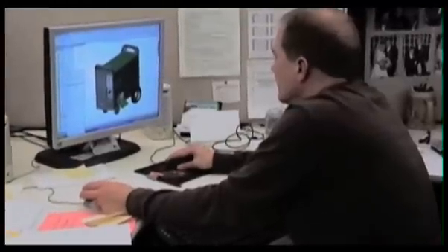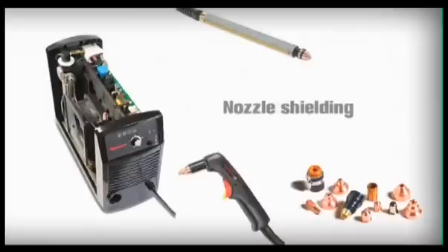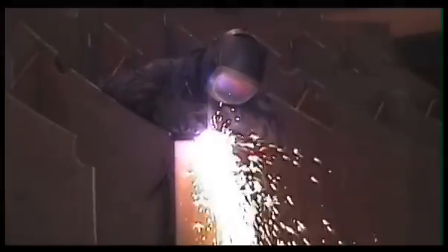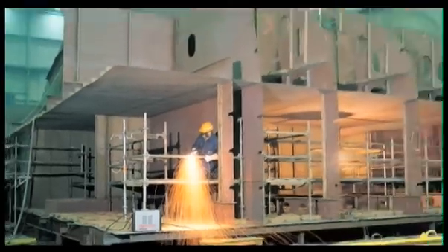Hypertherm's proprietary designs — like conical flow, coaxial assist, nozzle shielding, boost conditioner circuit, and dual threshold pilot circuit — deliver fast cutting speeds, long consumable life, and superior cut quality for high productivity and low operating costs.